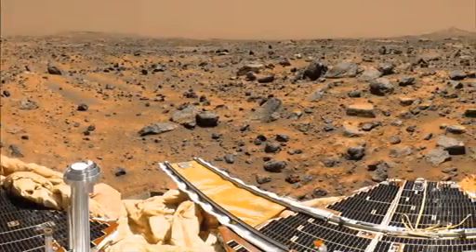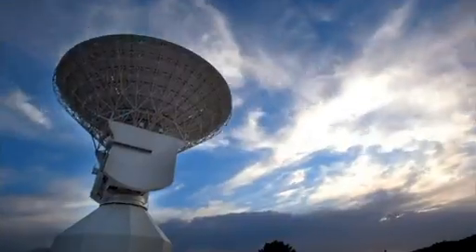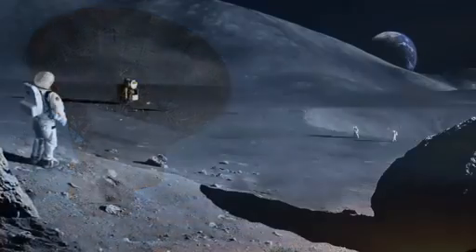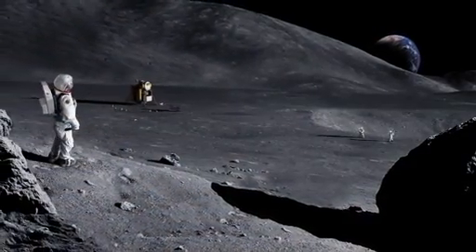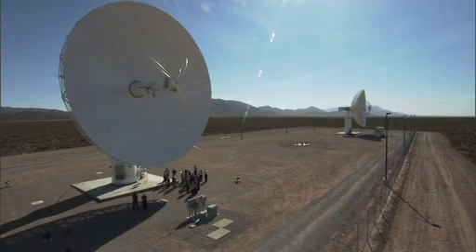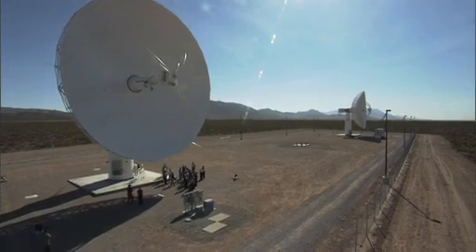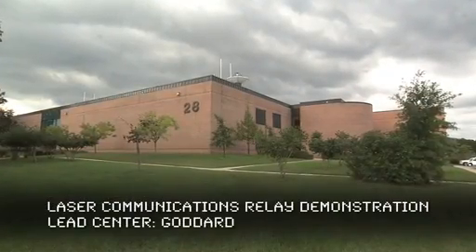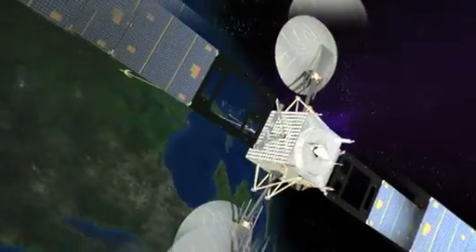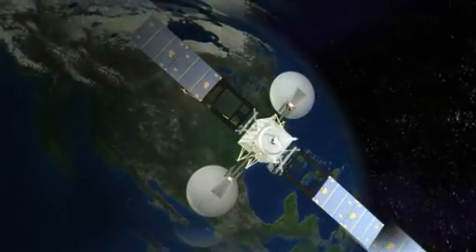Key to any exploration program is effective communication. Current technology is hitting a bandwidth and wavelength ceiling, and tomorrow's missions will need a new technology. NASA is leading the effort to make laser light reinforce the current radio or RF based communications. The Laser Communications Relay Demonstration or LaserCom project will provide an orbital test bed for a wide variety of scenarios to simulate future missions.